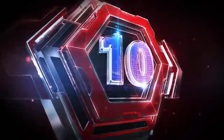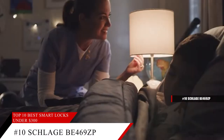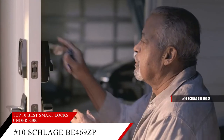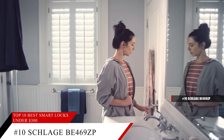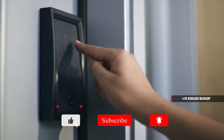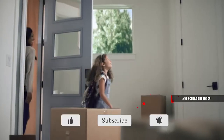Coming in at number 10, the Schlage BE469ZP Cam 716. Pair with a Z-Wave smart home or security system like Samsung SmartThings or Ring Alarm to lock and unlock from anywhere. This lock has a hands-free voice control system and is very easy to install — just snap-and-stay technology and you're good to go. The number pad is fingerprint resistant, and with the keypad also having a backlight, it'll be easy to see what keys you're pressing if you're coming back home late at night.